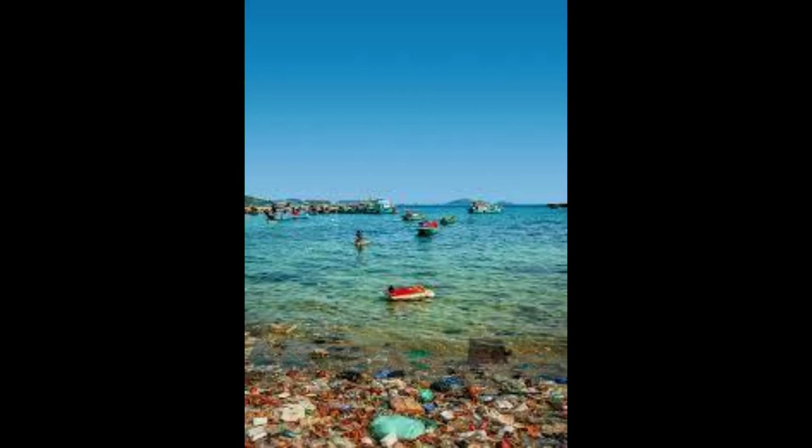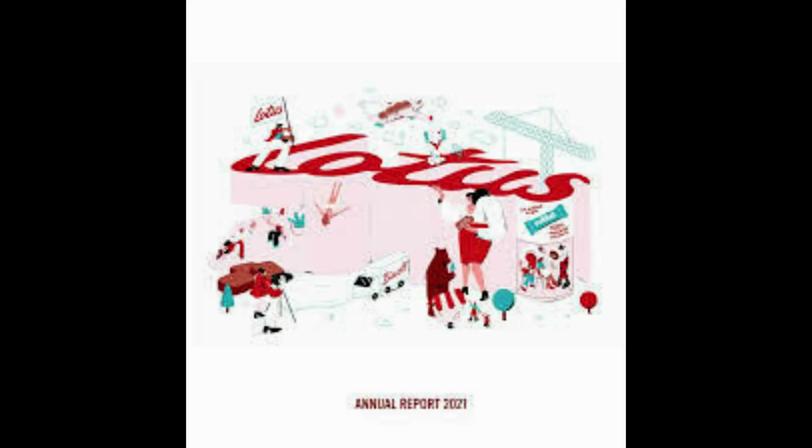About 33% of Utah is desert, and it is the second driest state in the U.S. after Nevada.